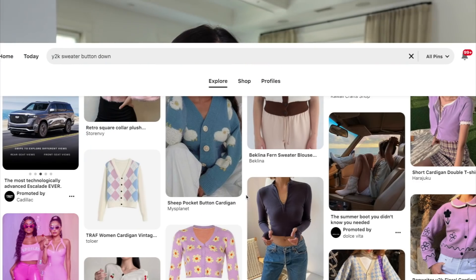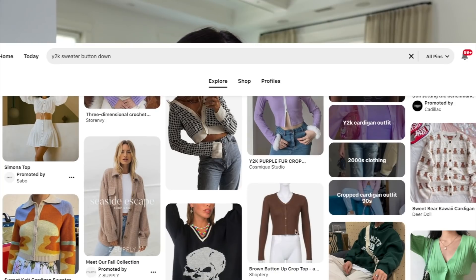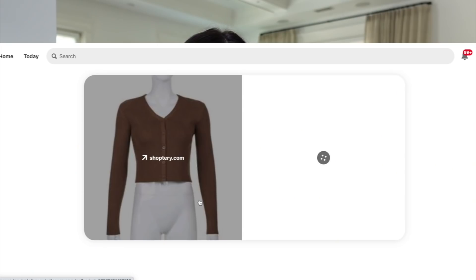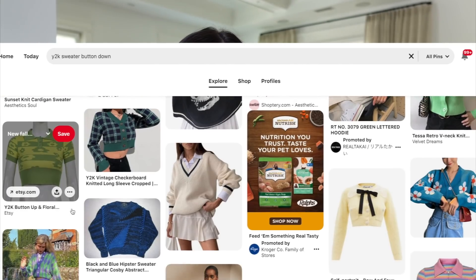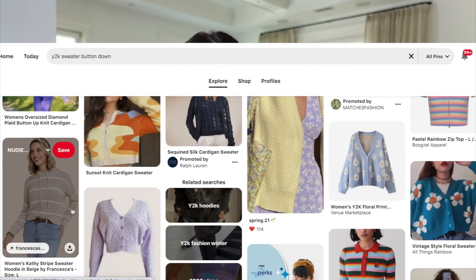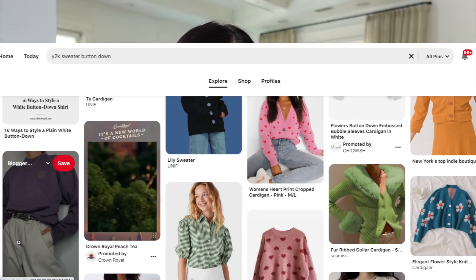Next I want to find a knit sweater button-down — those were really popular in the early 2000s and they're back. I typed in 'Y2K sweater button down' on Pinterest to show you guys what I'm talking about: just a button-down cardigan. I like the ones with a lot of pattern, but like this brown one here — I feel like I could wear it with a lot of different things. I'm looking for something simple that I can wear with a bunch of stuff.